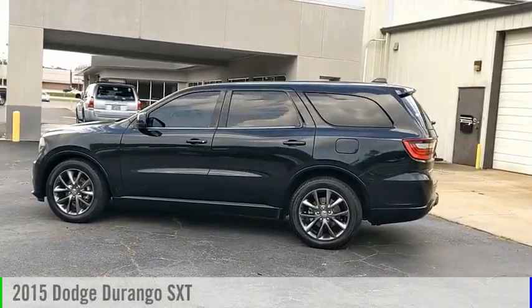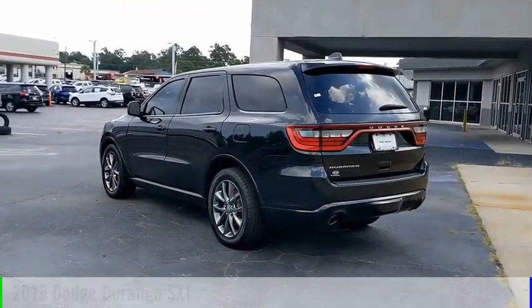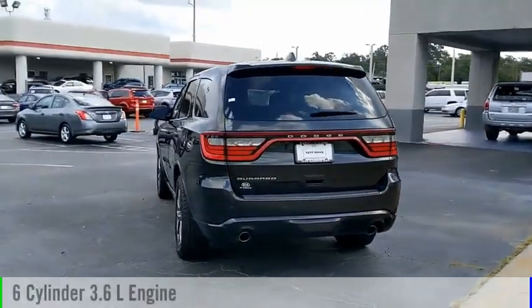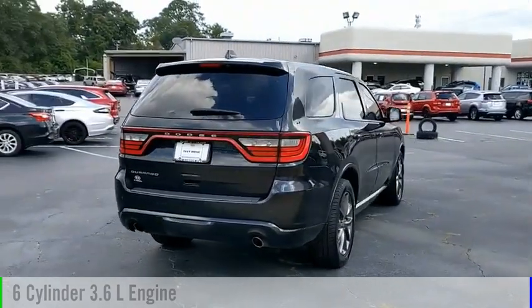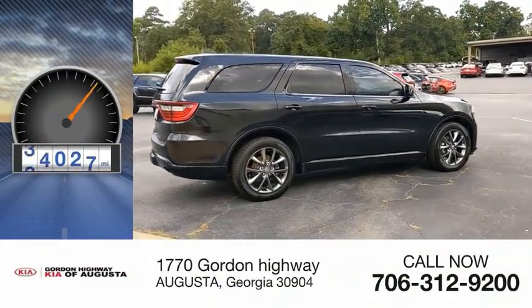Make a great choice today with the 2015 Durango. This vehicle is powered by a rear-wheel drive, six-cylinder, 3.6-liter engine and comes with an automatic transmission. This vehicle has less than 80,000 miles.